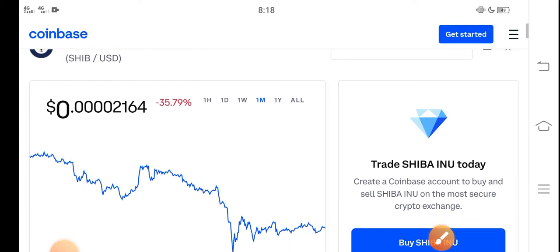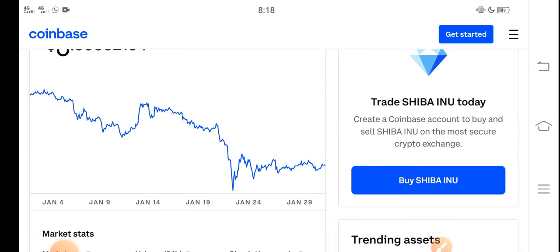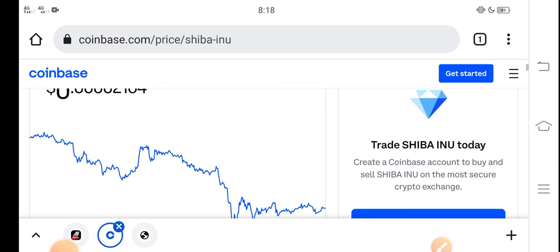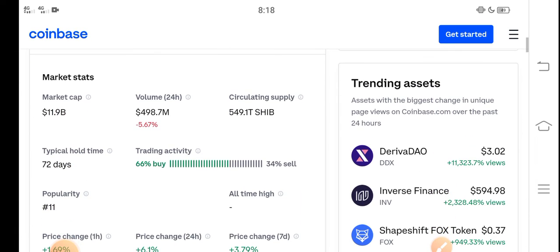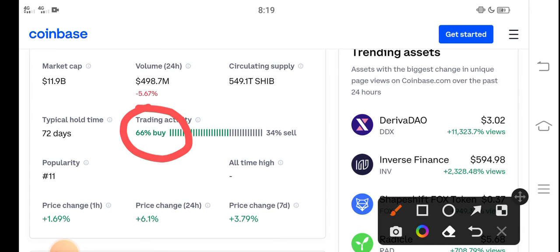In the last 30 days, Shiba's price has been barely trending down. A lot of people ask: what should we do in this situation — is it a good time for buying, selling, or holding? I recommend for all of you that it's a perfect time for buying Shiba Inu token. The price is very cheap. Looking at trading activity, 66% of people are buying and 34% are selling because the price is so cheap. So it's a perfect time to buy Shiba Inu token — buy now and hold.